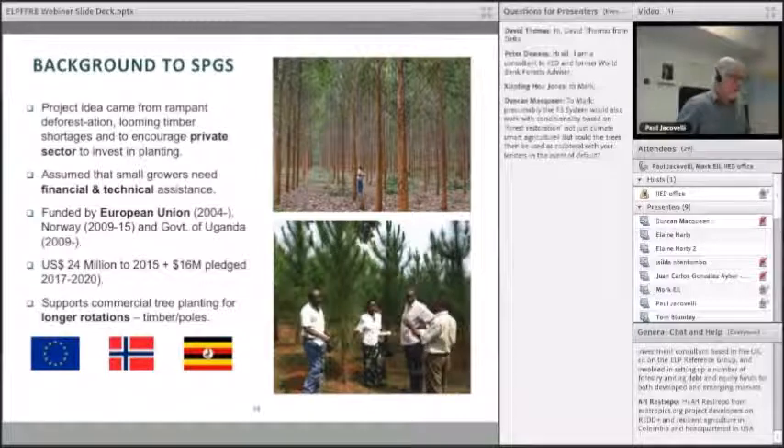The background won't be a surprise to those familiar with working in Africa: rampant deforestation and timber shortages predicted. There's been a heavy reliance on raw fuel, and a fast-growing economy needs timber. So there was a huge shortage predicted, and this project was seeking to encourage the private sector to invest in new planting, assuming that small growers would need financial and technical assistance.